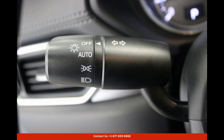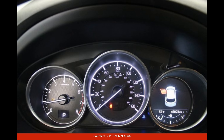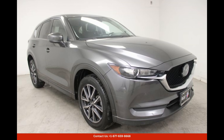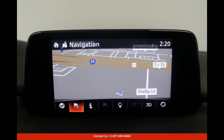Stepping inside the cabin of the Mazda CX-5 Touring, you will be greeted with a well-appointed and comfortable interior. The spacious seating arrangement accommodates five passengers, offering ample legroom and headroom for a pleasurable travel experience. The seats are upholstered in premium cloth material, providing a luxurious touch to the overall cabin ambience.